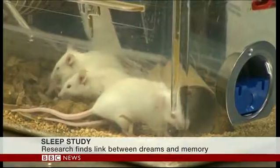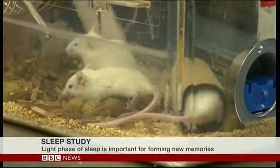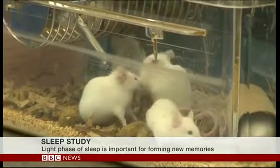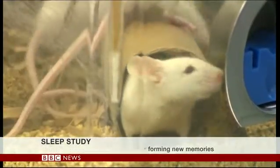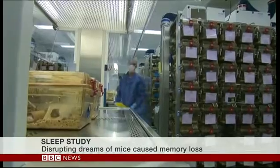For example, if you give a mouse two different objects that it hasn't seen before, it'll sort of divide its time between sniffing and exploring each of them. But if you give it one that it saw yesterday and one that is new again, it'll spend all its time, generally, on the new one. The mice failed if they had that intervention during their REM sleep — they didn't realise that they'd already seen one of the objects. They split their time evenly between two objects, even though they had actually already seen one of them.